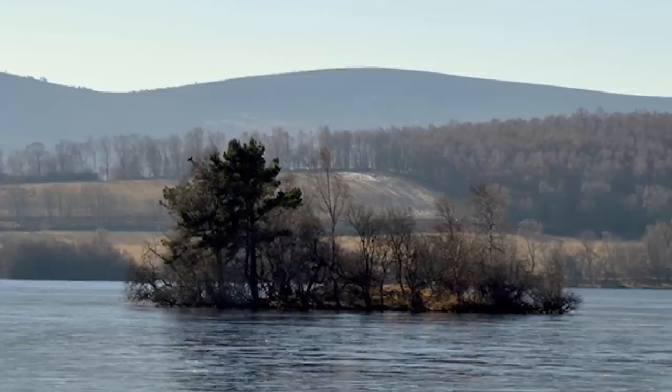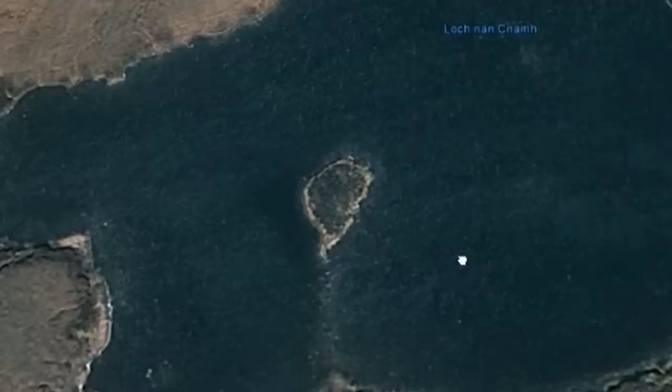At only 30 feet across, each artificial island is tiny, but the intricacy of the construction is incredible for the time they were built. Some even have stone causeways to connect them to the mainland.